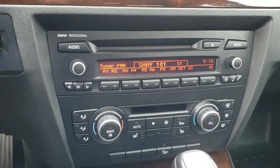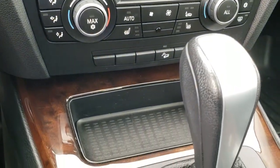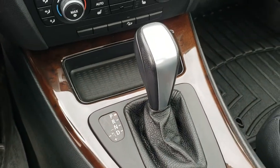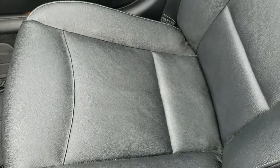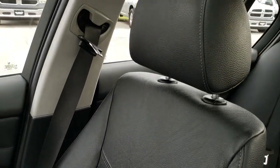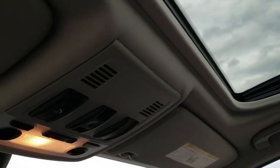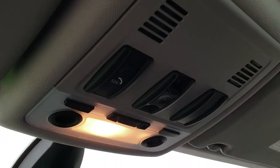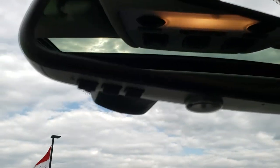AM FM CD player, dual climate control — there are your heated seat buttons and your downhill assist control. The automatic transmission. Passenger seat is very clean as well. Smells very clean inside this car. Up there you get your SOS system, your compass in the mirror, and your HomeLink buttons on the bottom of the mirror.